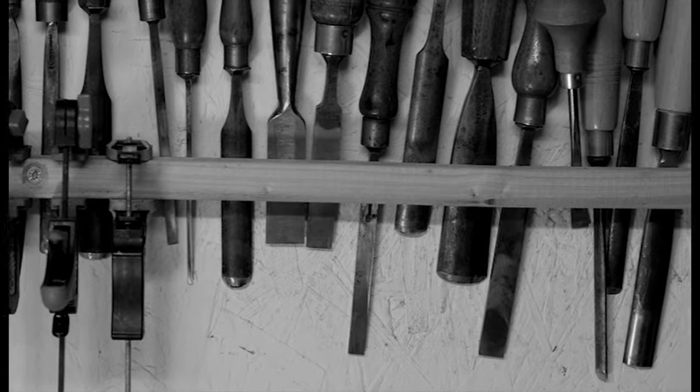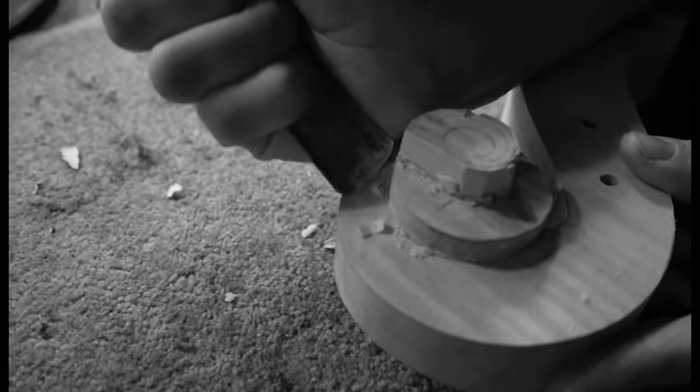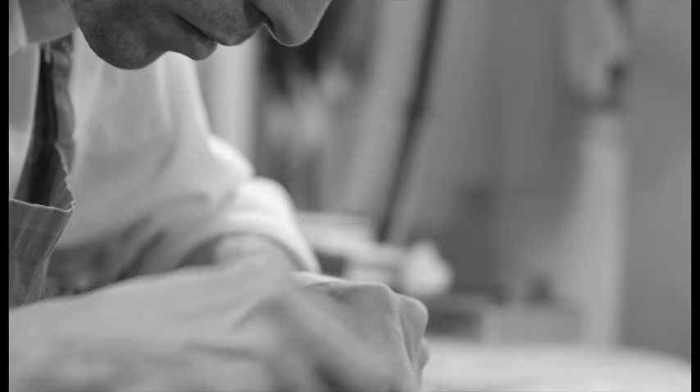The difference between a handmade instrument by an individual maker and a mass-produced violin will be the amount of attention and, in a way, the amount of love you put into the actual making.